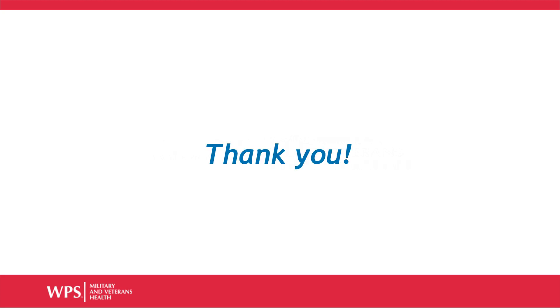We hope you enjoyed this webinar on Tricare's IVR system. Please follow us on Twitter, like us on Facebook, and look for our other upcoming webinars and tutorials. Thank you.